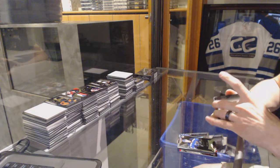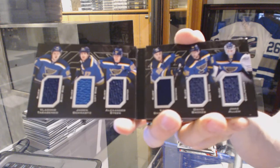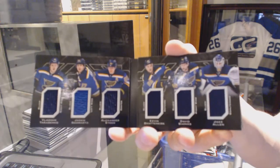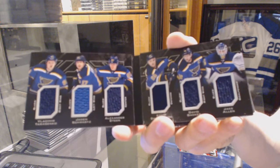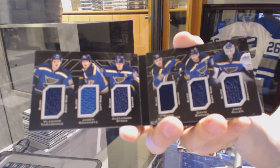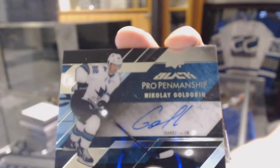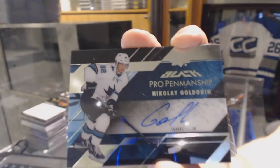We've got a six-way jersey booklet for the St. Louis Blues: Vladimir Tarasenko, Jayden Schwartz, Alex Steen, Kevin Shattenkirk, David Backus, and Jake Allen. Six-way jersey booklet for the Blues. We've got a pro penmanship autograph for the San Jose Sharks, Nikolai Goldobin. Nikolai Goldobin, pro penmanship for the Sharks.